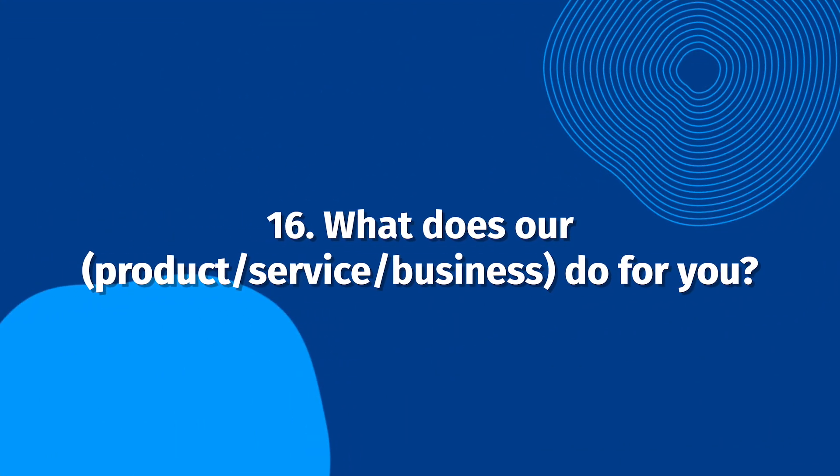What does our product, service, or business do for you? Need to cut to the chase? This is a great question to get a valuable testimonial. While the testimonial won't tell the whole story, it'll explain why your customer loves your business.